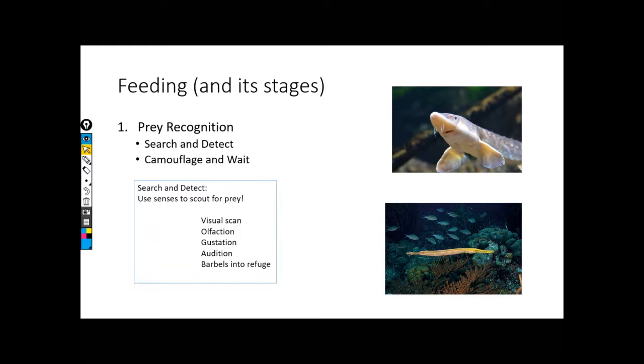We have two major techniques at our disposal to go looking for prey, and this depends on what type of fish we are. If I'm going to be looking for food, I can either actively go looking — search and detect, basically active hunting — or I can camouflage and wait, being more of an ambush predator. We can break the diversity of techniques into these two larger subgroups: am I going to the food, or is the food coming to me?